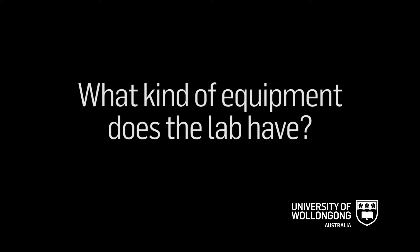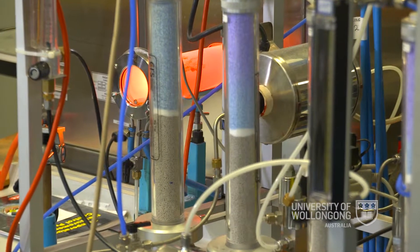This is the metal processing lab, or the melt processing lab as we refer to it. The key equipment in here can go to high temperatures up to about 2,000 degrees in this room. We can go to higher temperatures at other parts of the university.